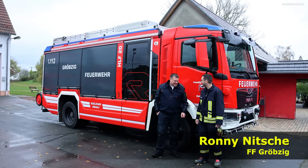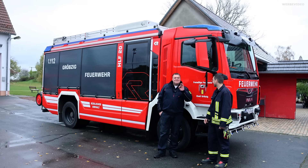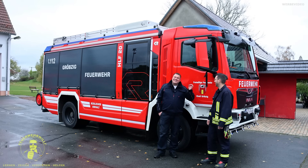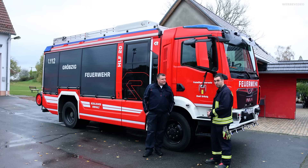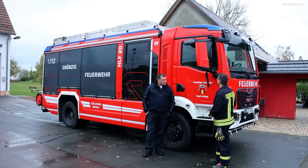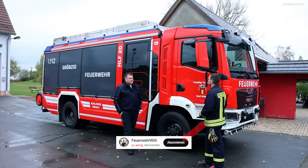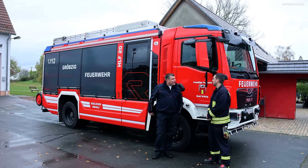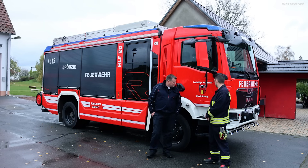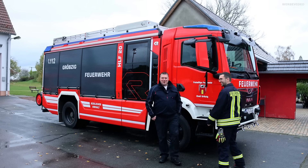Roddy, grüß dich! Euer Fahrzeug riecht noch neu – Gratuliere erstmal. Mit Stil in den Einsatz quasi. Wir haben hier ein HLF-20 von der Firma Rosenbauer, wurde dieses Jahr neu beschafft von der Stadt Südliches Anhalt. Im August vom Rosenbauer-Werk in Lückenwalde abgeholt. Das Fahrgestell ist ein MAN TGM 320 – der Klassiker quasi. Dann schauen wir doch mal gemeinsam rein.